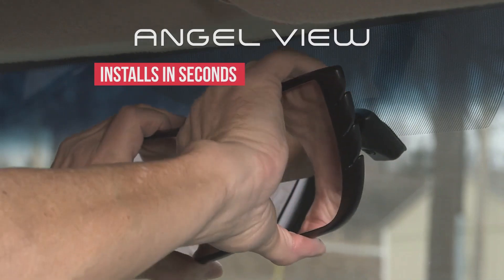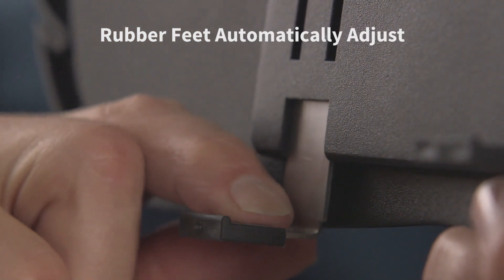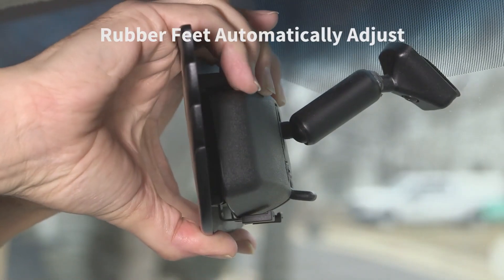AngelView installs in seconds to virtually any car or SUV, and the spring-loaded rubber feed automatically adjusts to hold on tight.